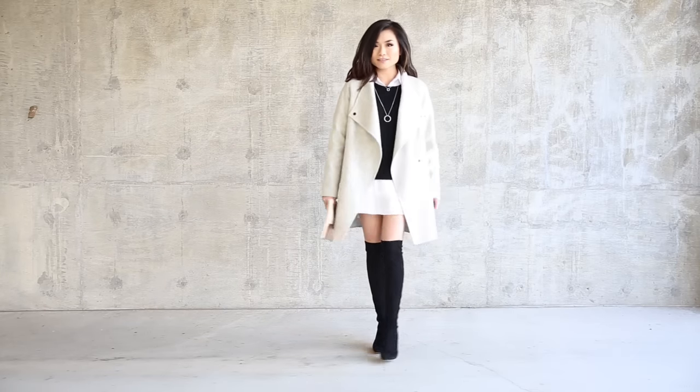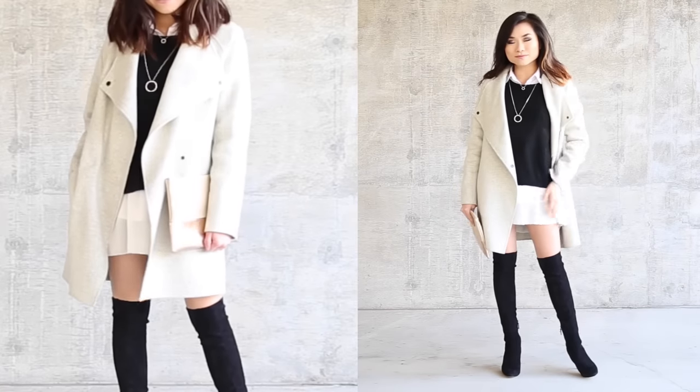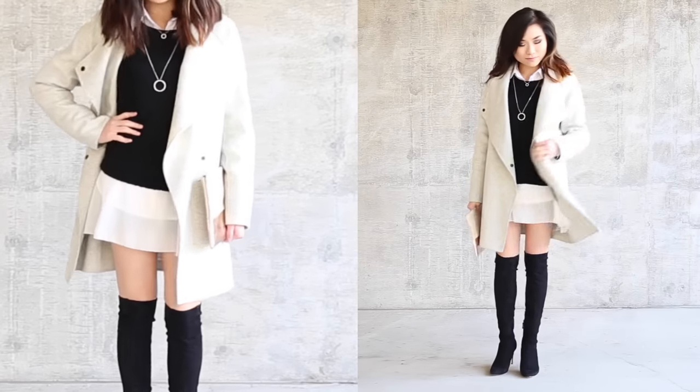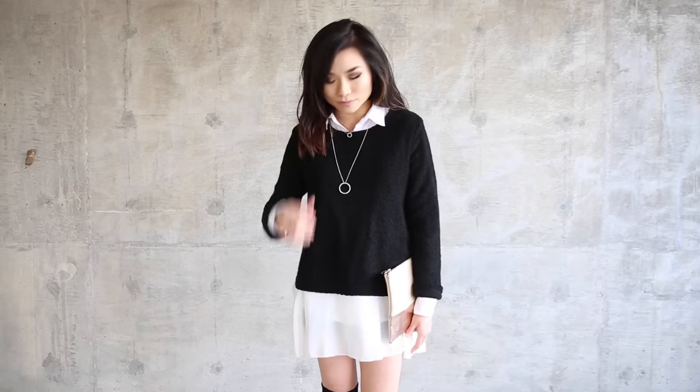And my last look is something that I've been rocking if I have a dressy event or I'm going out on the town. I have my beautiful cream Vince coat that's very modern and sophisticated — I just feel like a diva. Underneath, I have an oversized sweater with a chiffon layer at the bottom so it almost looks like a little mini dress. Underneath that, I have a white button down just for some extra warmth and layering.